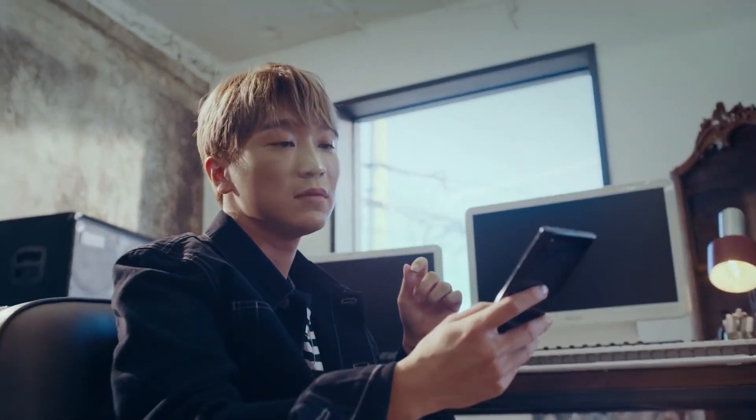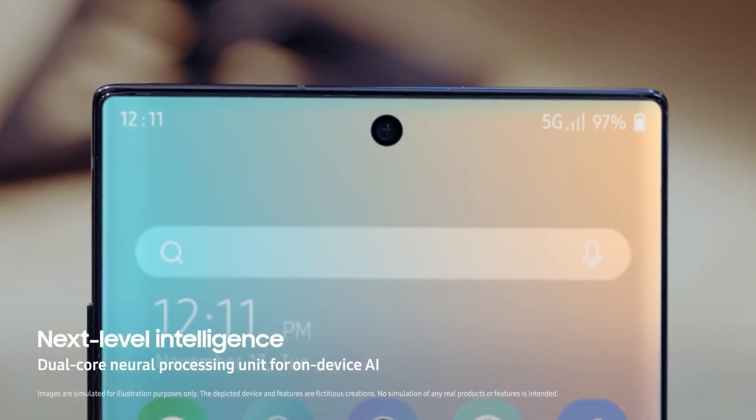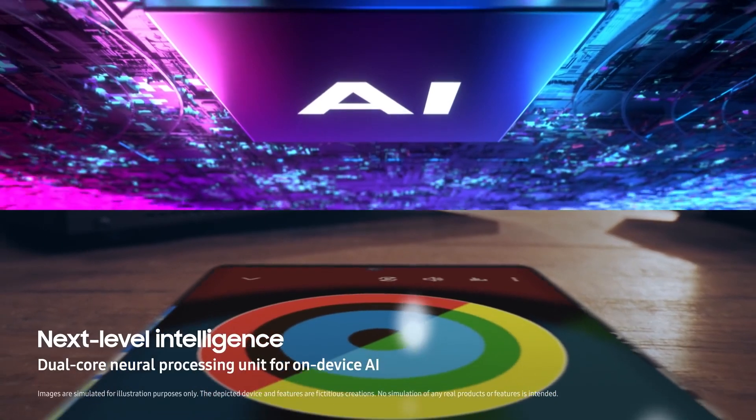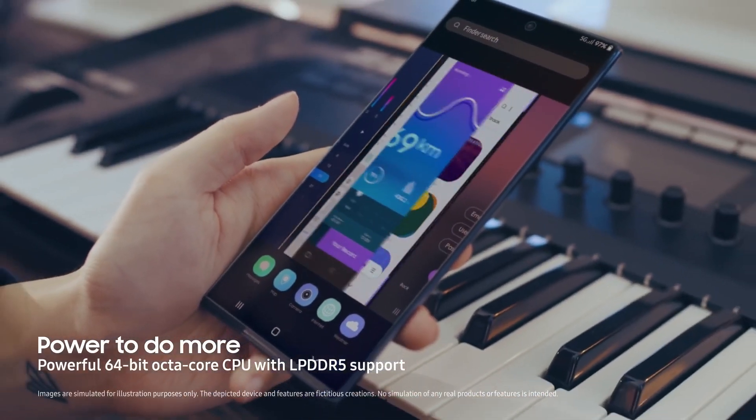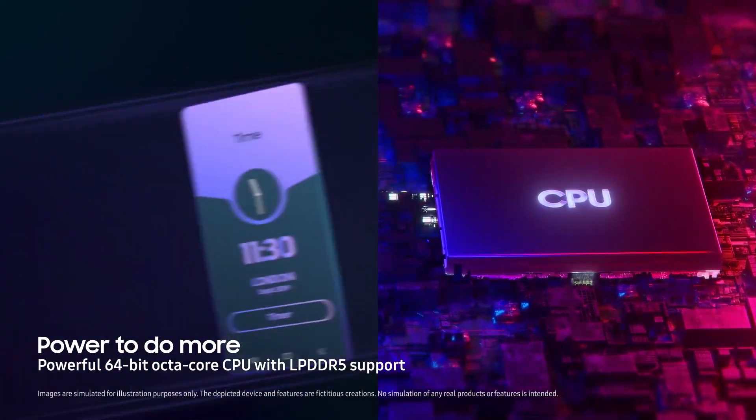It is expected that the Exynos variant will also get a bump to the 6nm Exynos 992 chip, which should improve performance by 1–3% compared to the Snapdragon 865 and should be more power-efficient based on the manufacturing process.